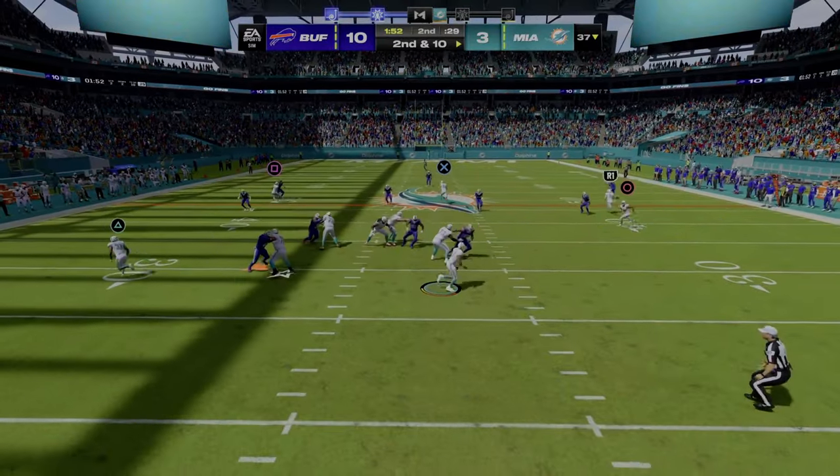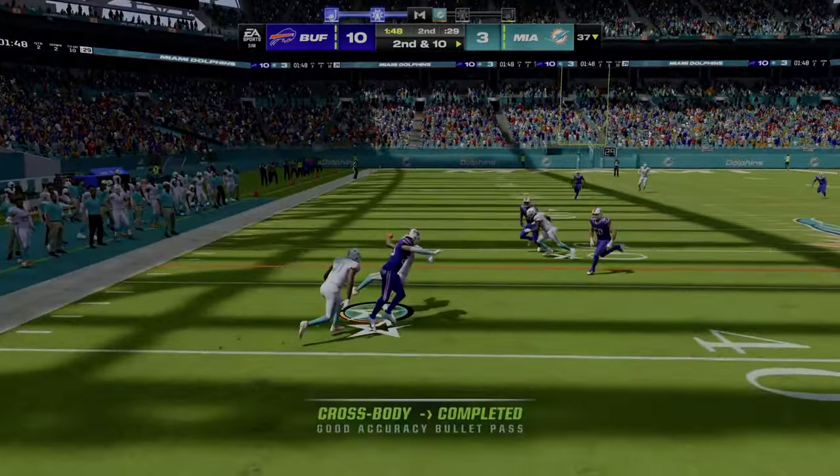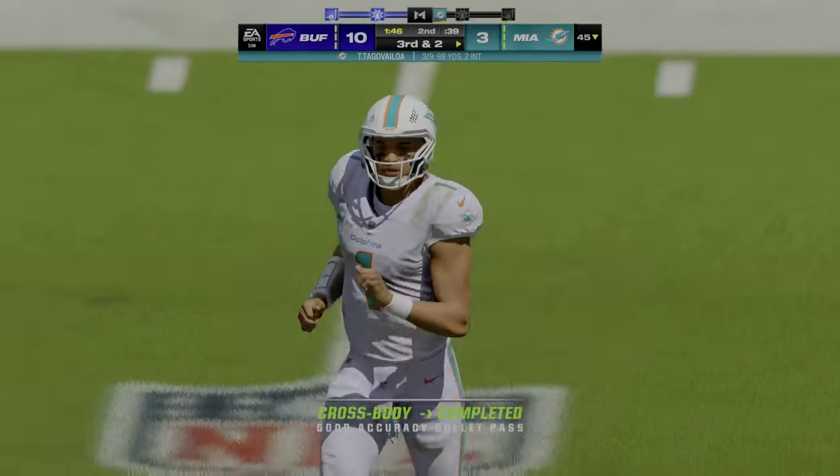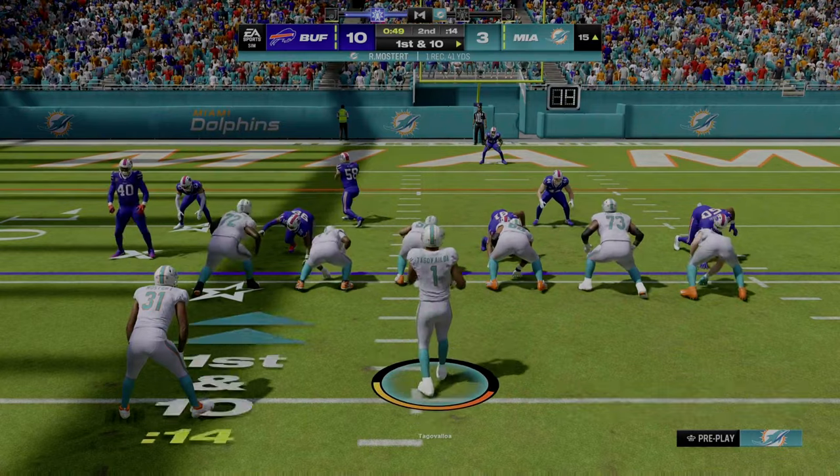Here's Tua. They'll roll him out right. That's caught — Waddle on the left side. And that'll be good for eight yards for Miami. 41 yards.